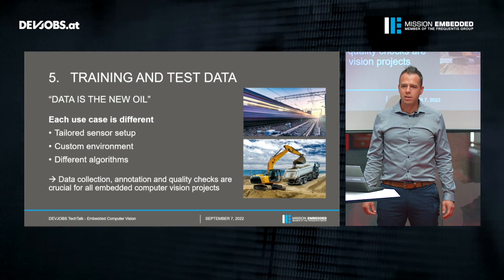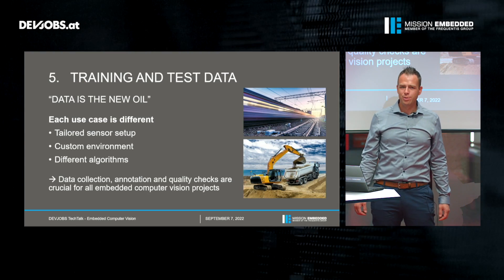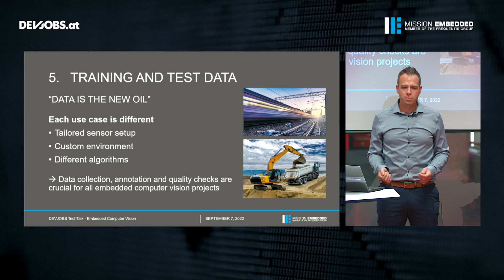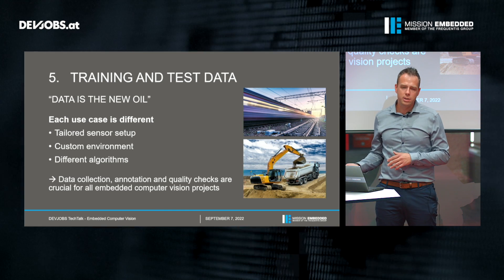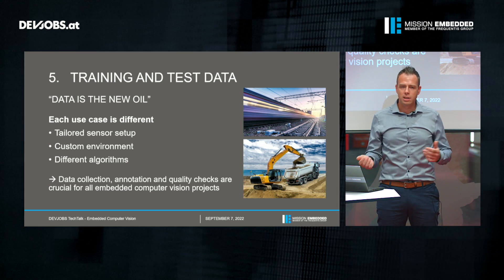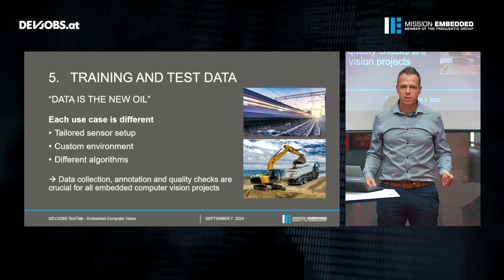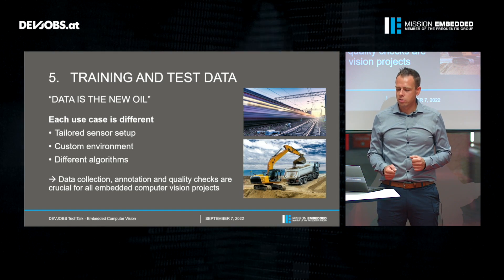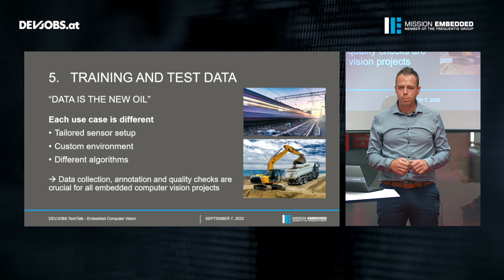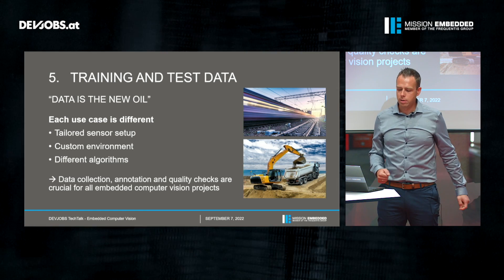Data is the new oil — a statement from a British engineer who became very famous for it, and he was right. At Mission Embedded, for each use case we want to address we have to conduct a customized data recording campaign. This usually means we have to build a tailored sensor setup for a special vehicle, construction machine, or whatever use case we have in mind. We need to deal with a custom environment — outdoor or inside a cabin with high and low temperatures. The data recording campaign also has to always consider the different algorithms we want to target. And finally, after the data is collected we need to annotate it — place bounding boxes around objects of interest, perform quality checks — and all of this costs a lot of money and effort, but it's very crucial for all embedded computer vision projects.